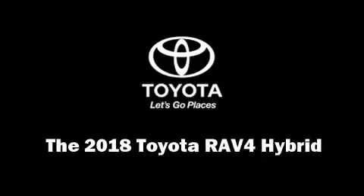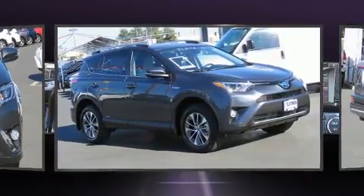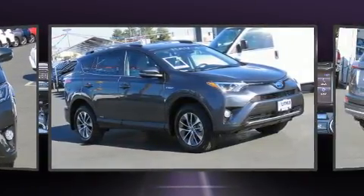Load your family into the 2018 Toyota RAV4 Hybrid. It features an automatic transmission, all-wheel drive, and a 2.5-liter four-cylinder engine.